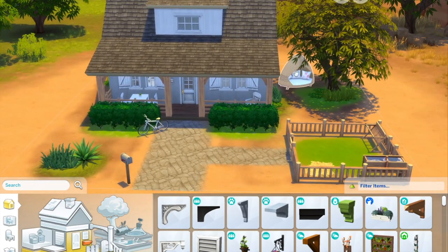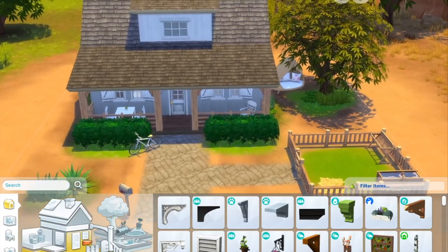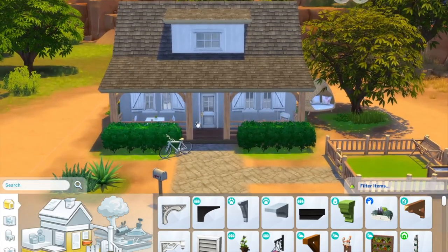For the little setup here for the horse, I added a cute little seat outside so they can sit under the tree and maybe read. I also added a small bike, and now we'll head inside to take a look.